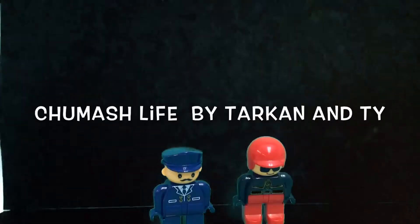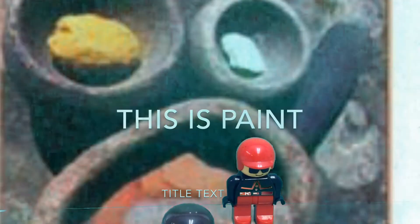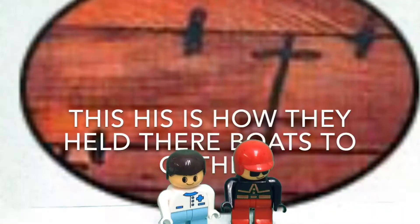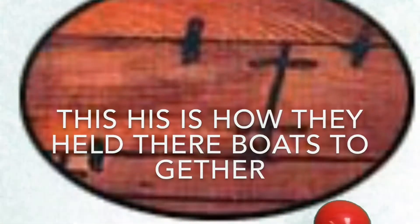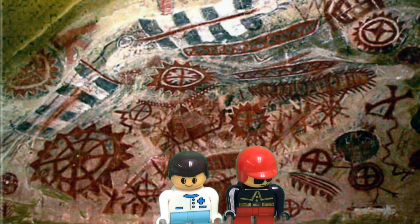The end. Chumash Life by Tasha and Jasmine. This is a picture of what they made mush with. This is a picture of paint. This is a picture of two people making mush. This is a picture of how they stitched their boats together. This is a picture of a tunnel built by Native Americans. This is a picture of black paint — they made medicine with this. This is a picture of rock paint that tells stories about the Chumash. This is a person in a tunnel.